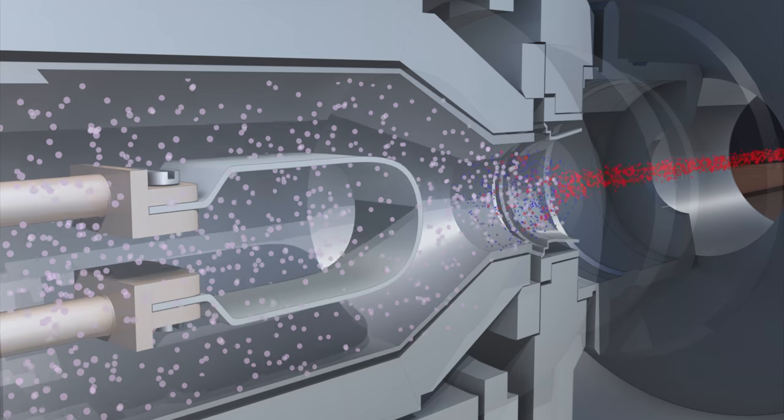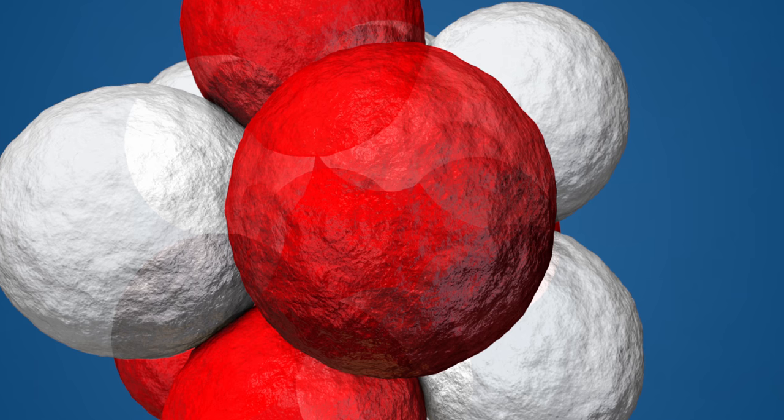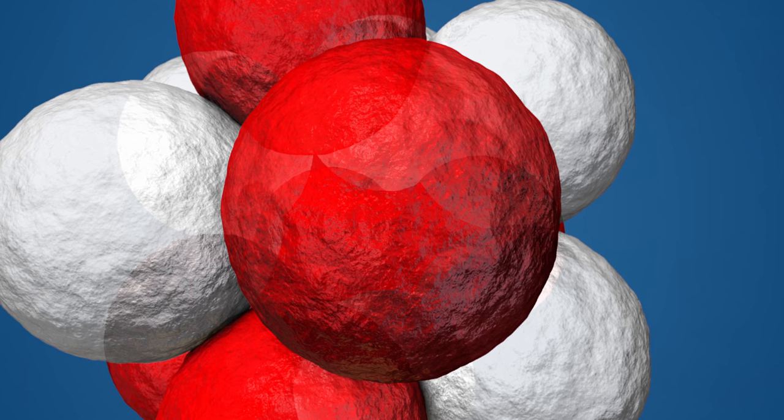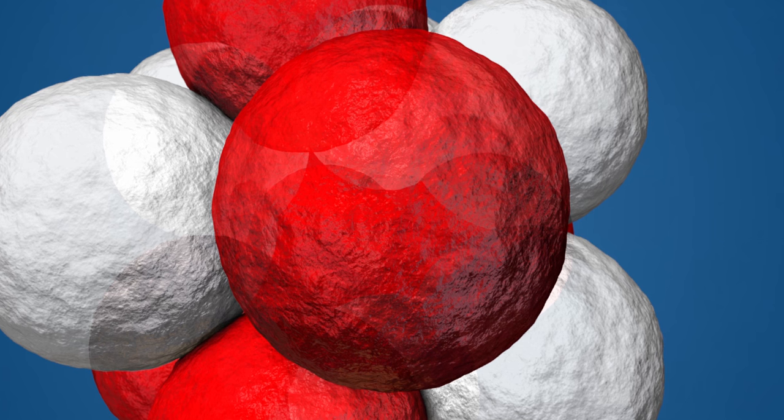These low energy radioactive beams allow nuclear physicists to study the properties of the nucleus right at the very center of atoms. When we talk about low energy physics we talk about nuclear spectroscopy, and that tells us how the nucleus is shaped and what it looks like — basically giving us a better understanding of the building blocks of elements that make up the world around us.